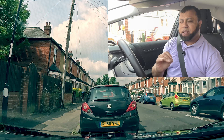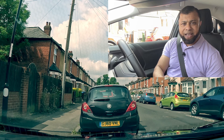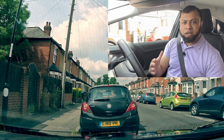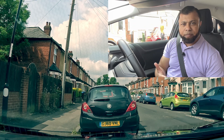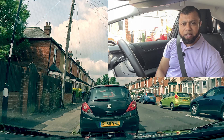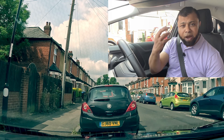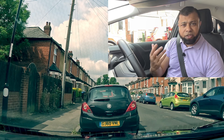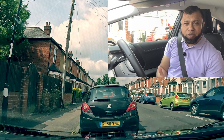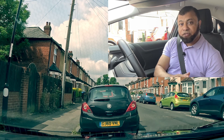Many learners do something they're not happy with or make a mistake, and instead of correcting and finding the answer, they give up in their mind. They think 'I'm going to fail for that,' and because of that, even if they correct it, they probably won't correct it properly because their mind is not stable. Remember, when you make a mistake, that's fine.